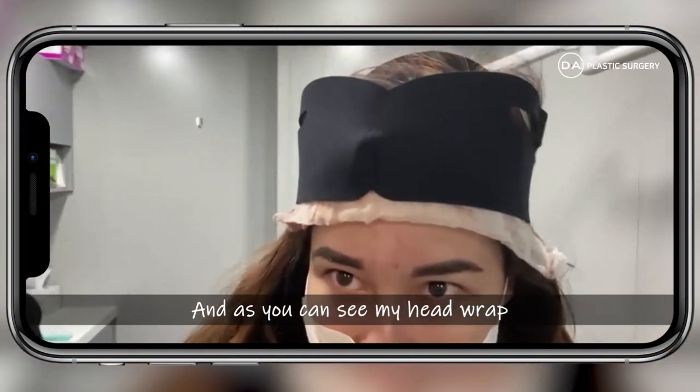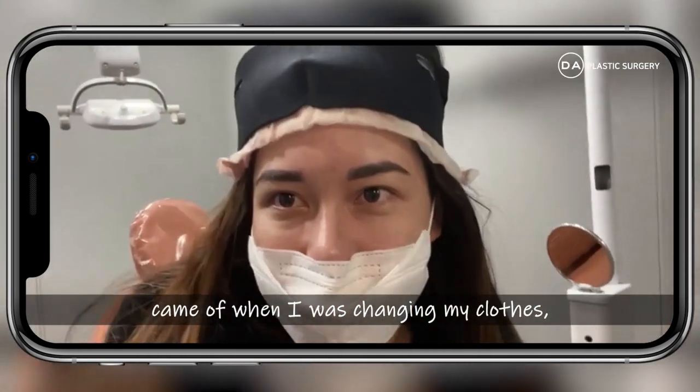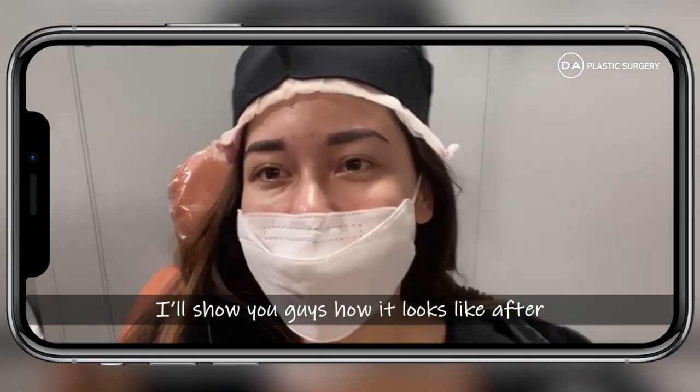Going into the treatment room where my bandages are going to be redone. As you can see, my head wraps came off and I'm changing my clothes — they're not on correctly. But they're going to fix that for me and I'll show you what it looks like after.